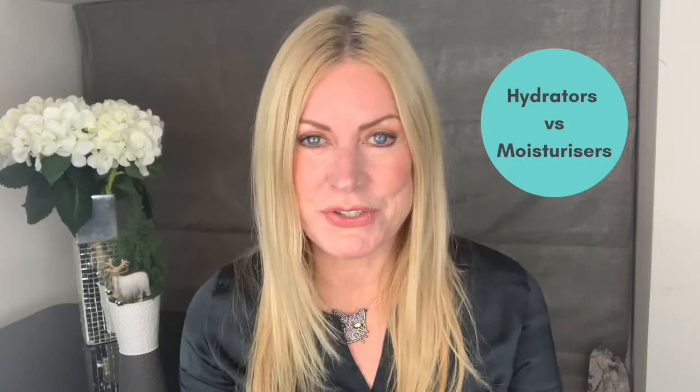So today we're going to chat about hydrators versus moisturizers. Do you need a hydrator or do you need a moisturizer, or do you need both? Let's chat about the differences because it is a minefield out there — so many hydrators, this causes hydration, this does moisture, this is a cream, whatever. Let's get into it and see if we can figure it out together.